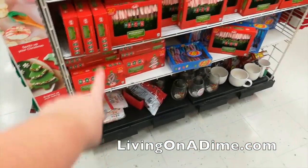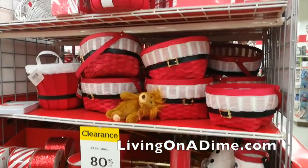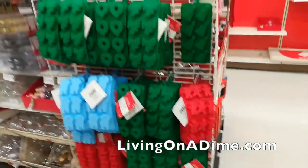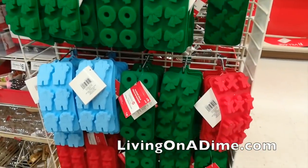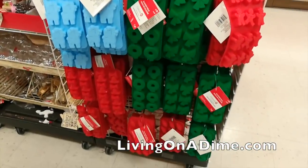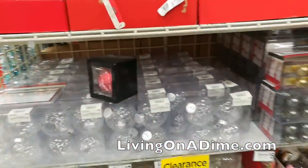Chocolate melts, candy canes, look at all the baskets. Oh my word — I about died when I saw all these silicone molds, look at all these silicone molds for my soap. They're all a dollar — one dollar! Look at all these cute little things.